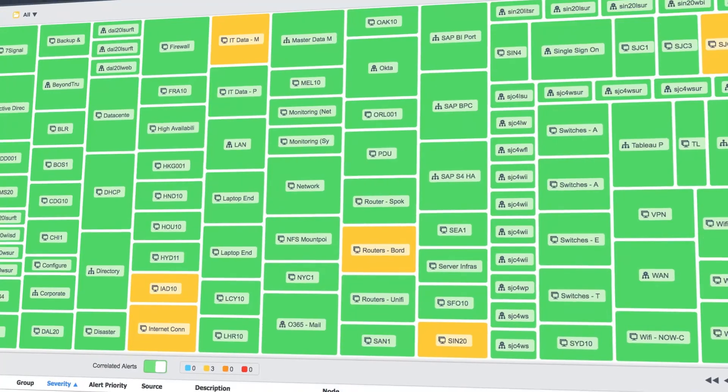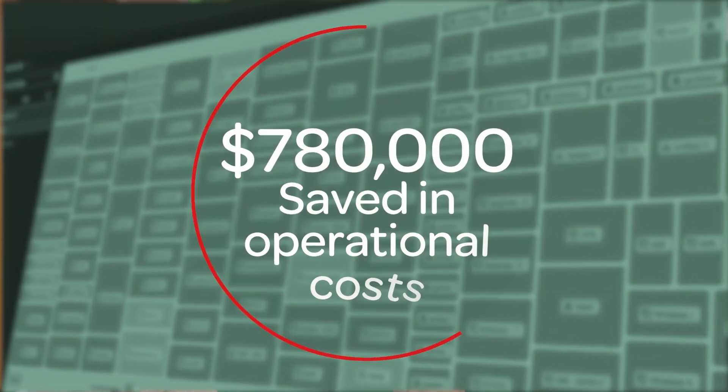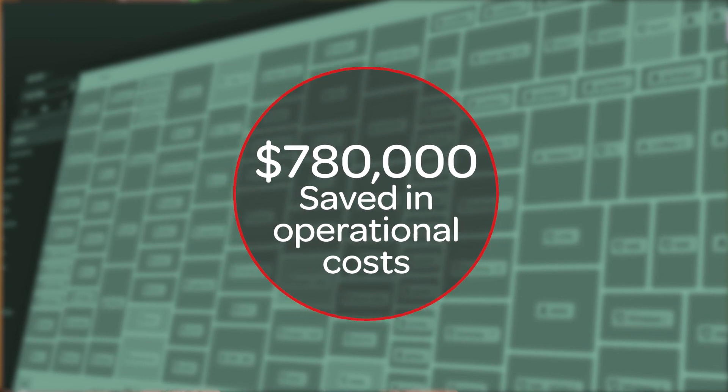By leveraging our platform, we've automated 10,000 hours of routine work, saved $780,000 in operational costs, and are quickly on our way to making service outages a thing of the past.